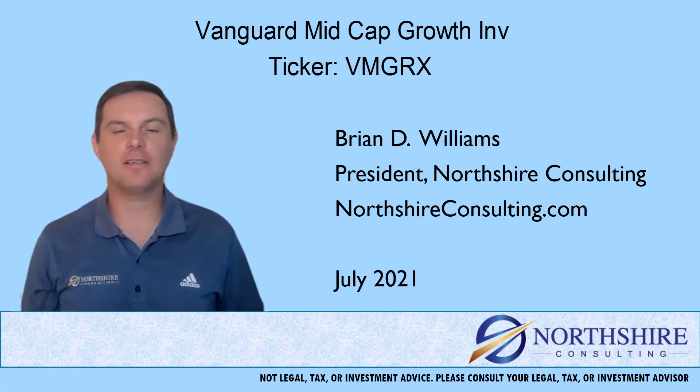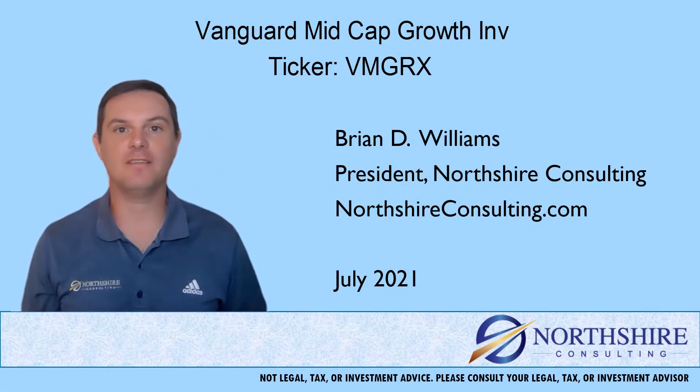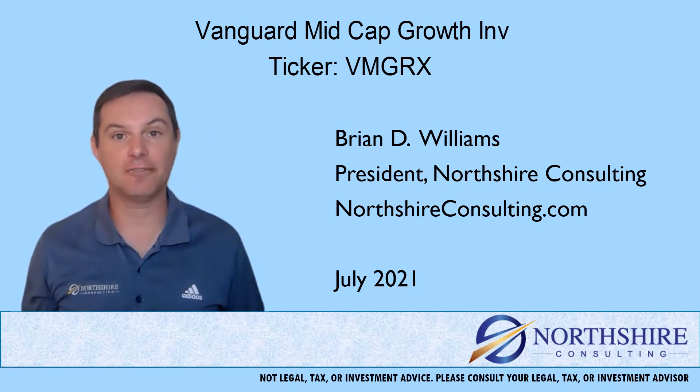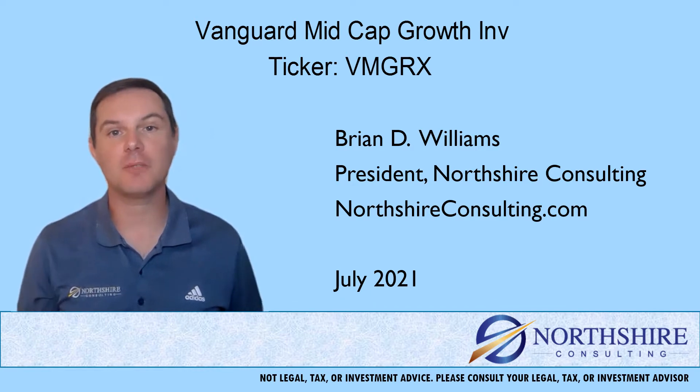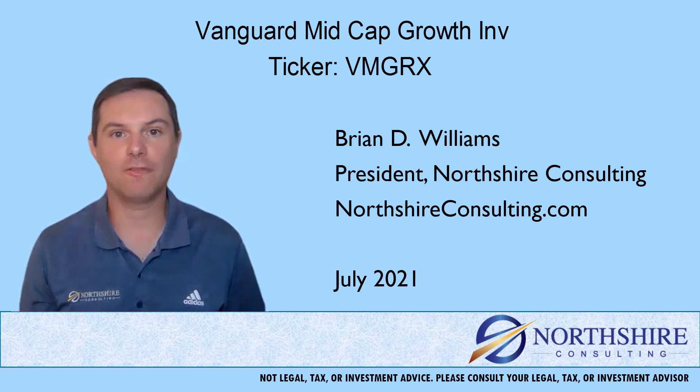Hi, I'm Brian Williams from Northshire Consulting. Thank you for taking a few minutes to watch this fund review. In this video, we'll talk a little bit about the fund family that we're in. We'll talk about fees and expenses, performance against the category, and then we'll wrap it up with how this fund might fit into your overall portfolio.